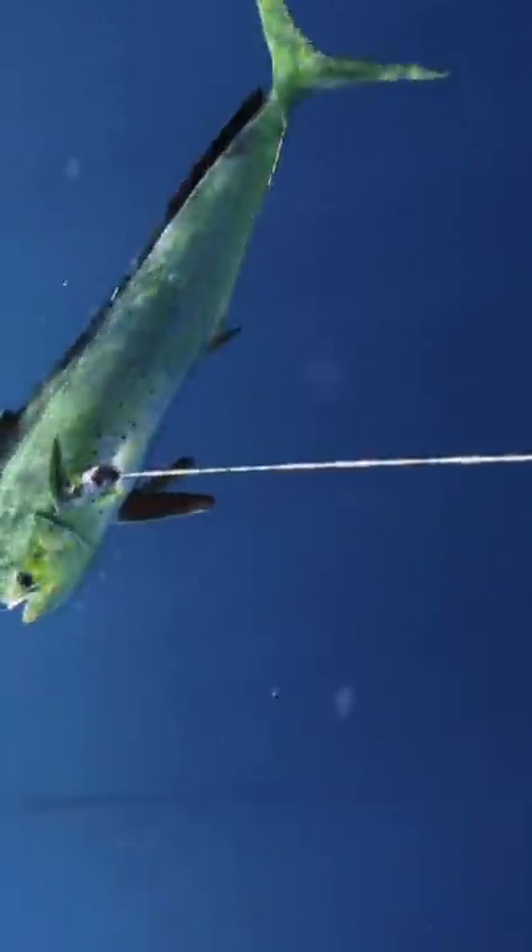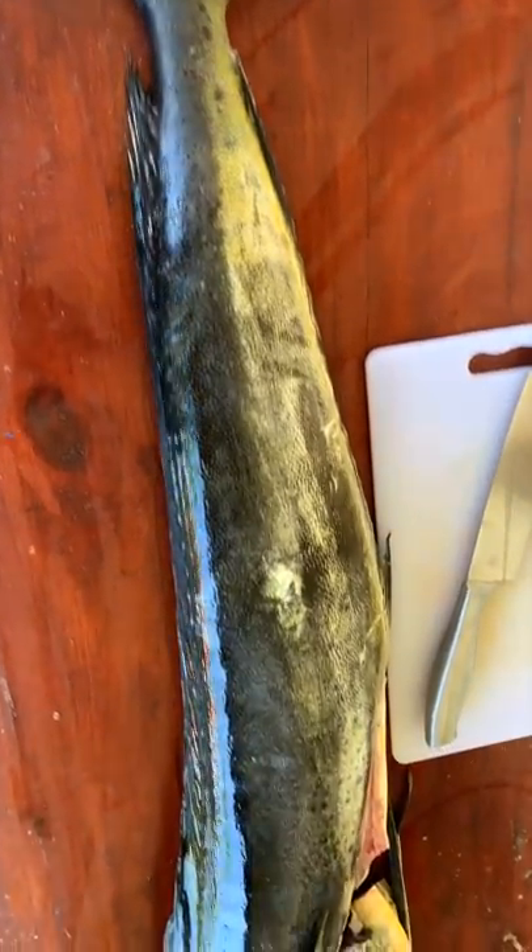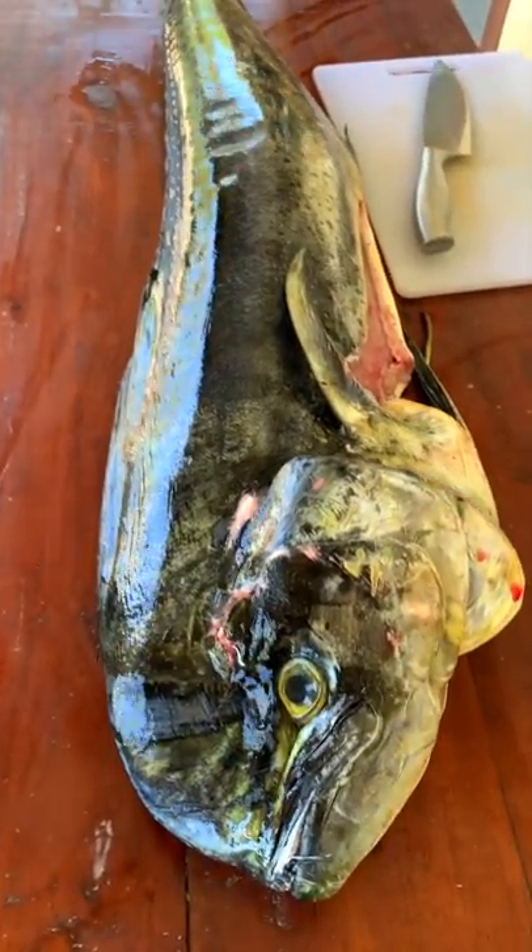Here's the fish in blue water, and here's the fish with a familiar object — a human being — behind it for scale. And here's the fish at my house, being prepared into a delicious meal.